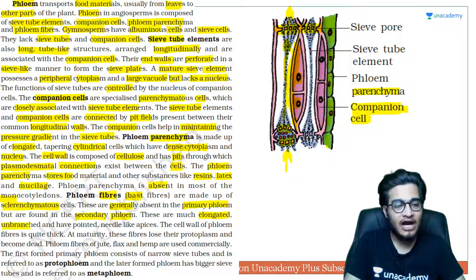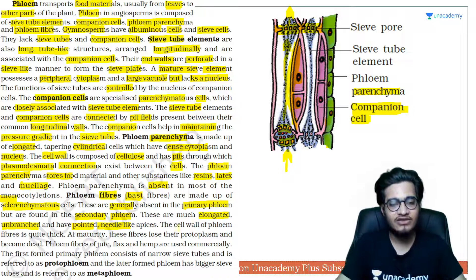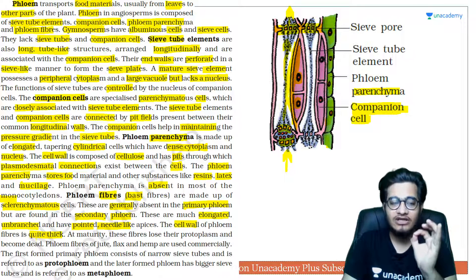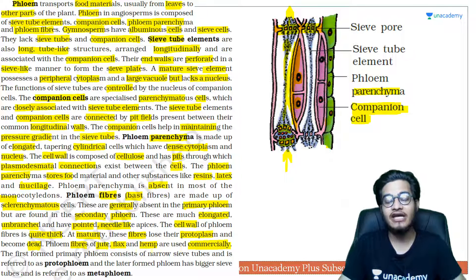Phloem fibers are elongated, unbranched structures with needle-like pointed ends — characteristics we already discussed for fibers. Their cell walls are quite thick, and at maturity these fibers lose their protoplasm and become dead, which is how they provide strength. Examples of phloem fibers used commercially include jute, flax, and sun hemp — all are phloem fibers, products of secondary phloem. Questions are often asked about what these are isolated from.